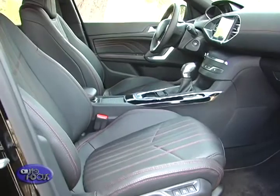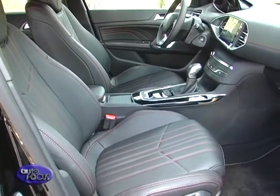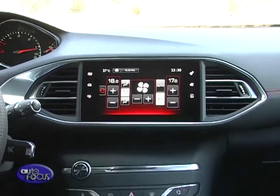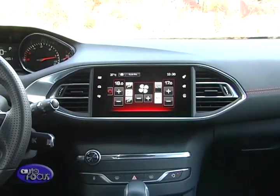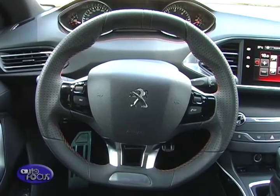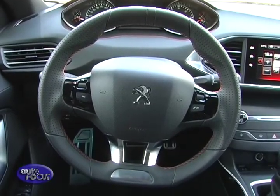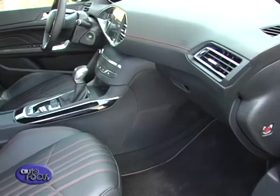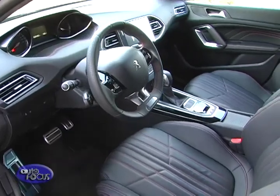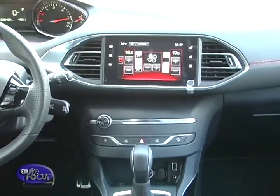Peugeot also tried to minimize dashboard clutter by putting most of the controls in one touchscreen. The screen displays vehicle status, entertainment options, your mobile phone book, and even the air conditioning controls. While it gives the dash a minimalist look, it does mean you have to shuffle between screens to do the various functions. Still, it gives the car that bit more character compared to its mainstream alternatives.